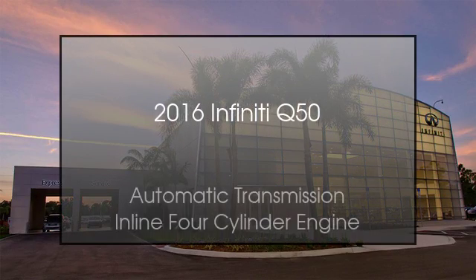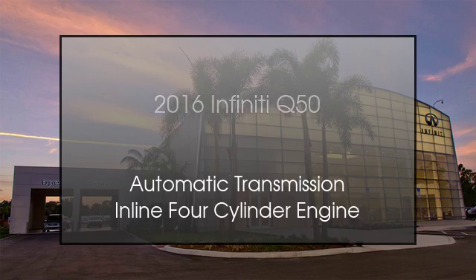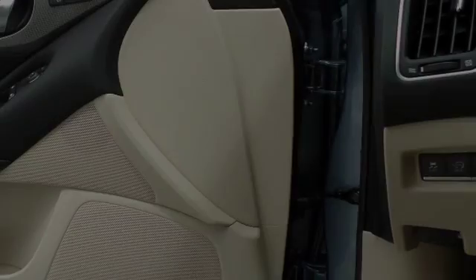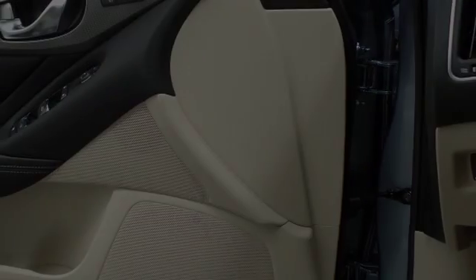This is a 2016 Infiniti Q50. This four-door sedan has an automatic transmission and an inline four-cylinder engine.